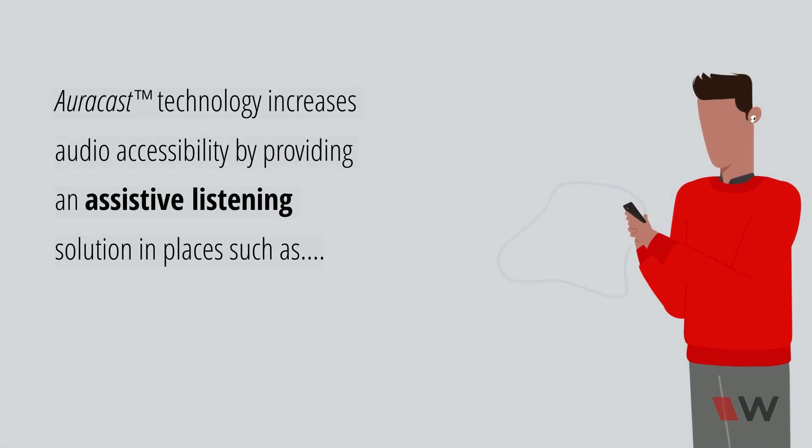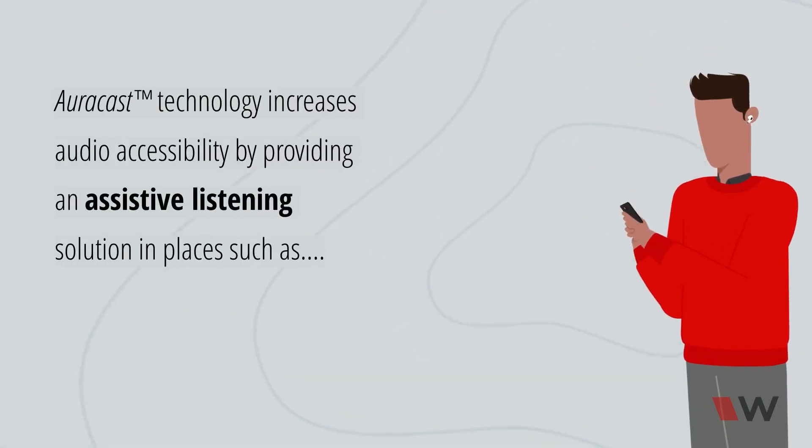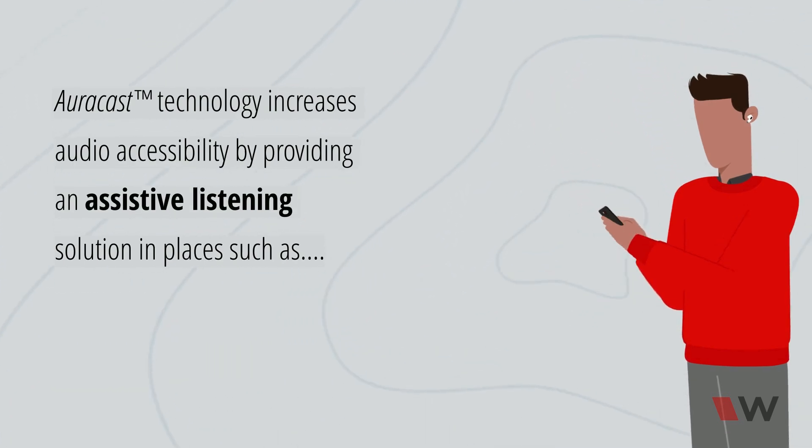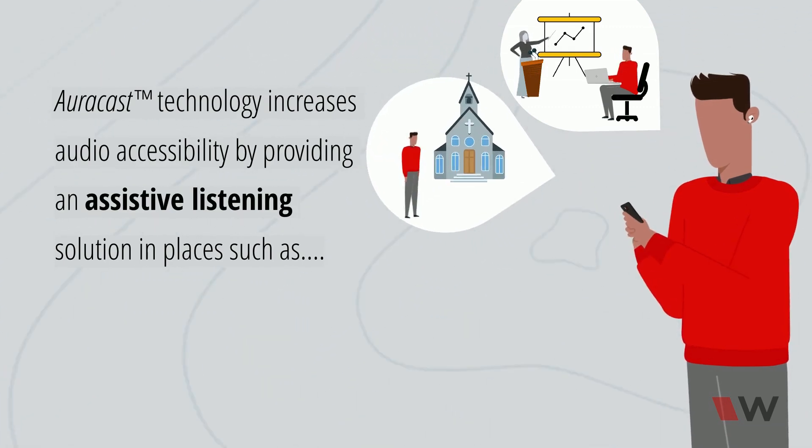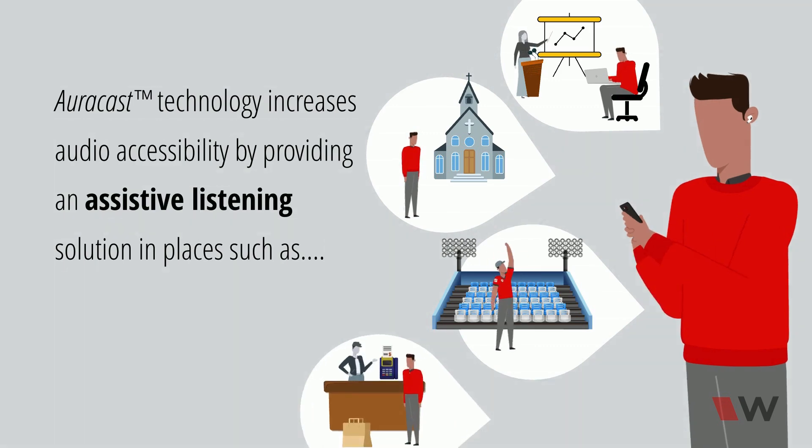AuraCast technology increases audio accessibility by providing an assistive listening solution in places such as classrooms, houses of worship, stadiums, and service counters.